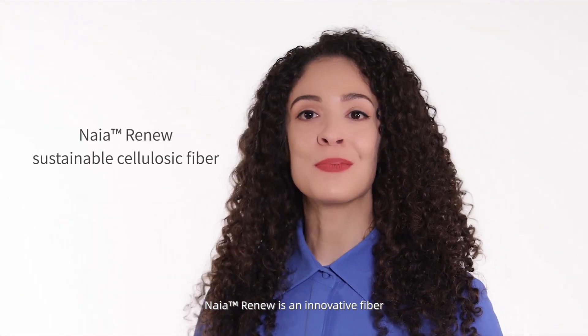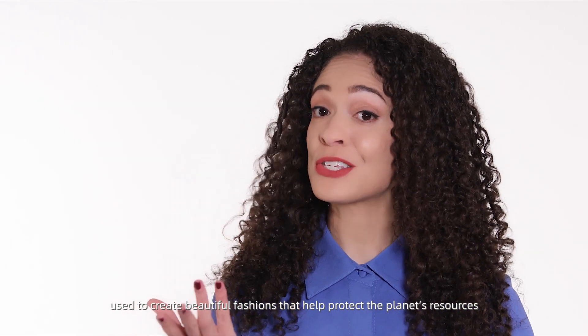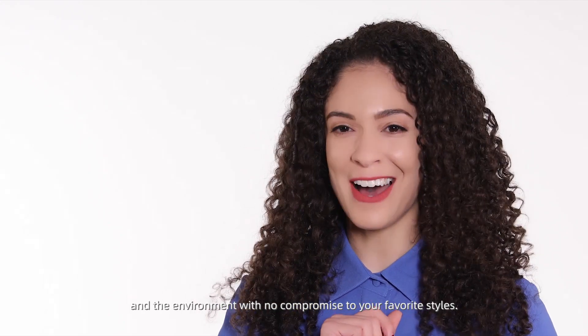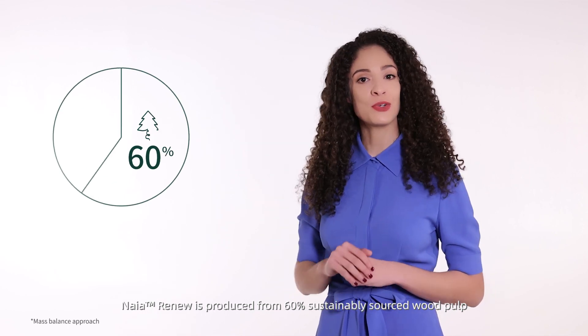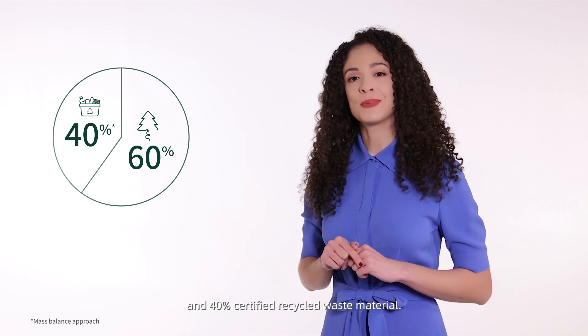Nyē Renew is an innovative fiber used to create beautiful fashions that help protect the planet's resources and environments with no compromise to your favorite styles. Let me tell you how it works. Nyē Renew is produced from 60% sustainably sourced wood pulp and 40% certified recycled waste material.